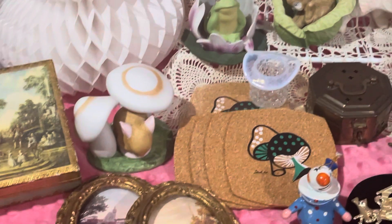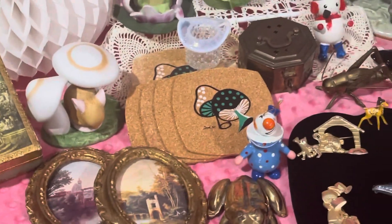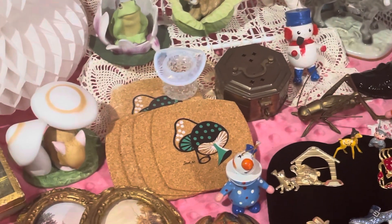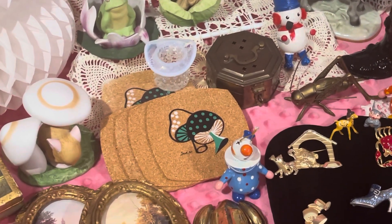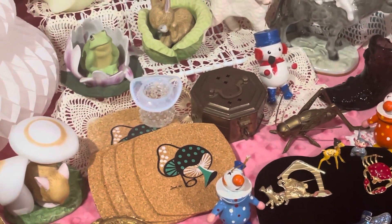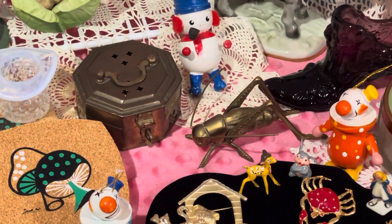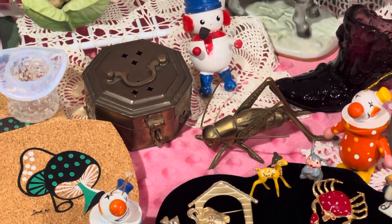Look at the little mouse with the mushrooms — he's hiding in there, he's so cute. And then I got some little corkboard mushroom coasters; there are four more behind it, still new in package. And then the little opalescent top hat. And how cute is this — a little cricket box with a little cricket!